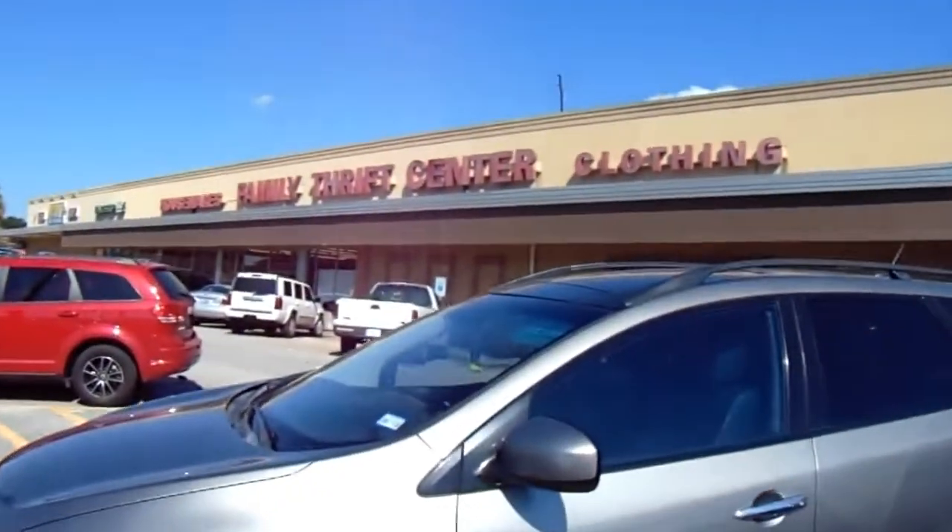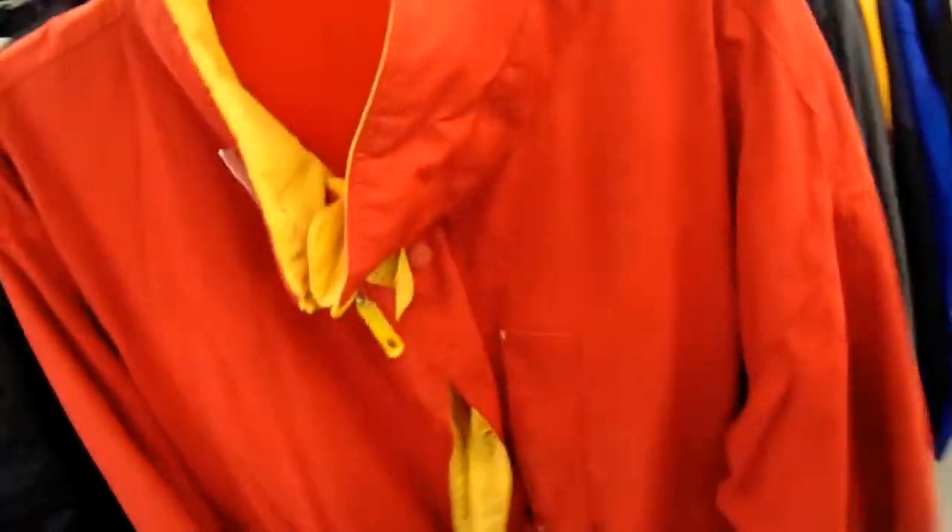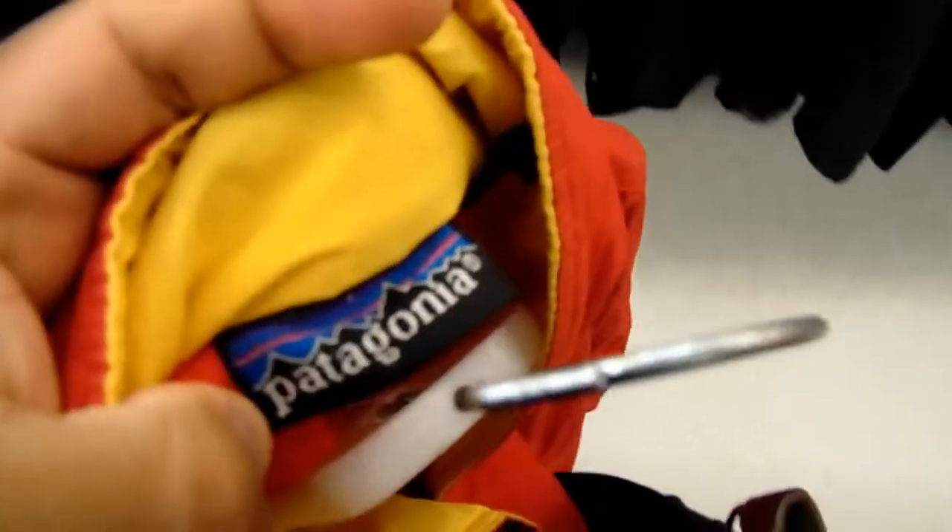I'm here at the Family Thrift Store — that's where I usually find the heat and that's where they throw out all the jackets. It is that time of the year. So we just landed here, me and my nephew but I'm not gonna put him on camera.